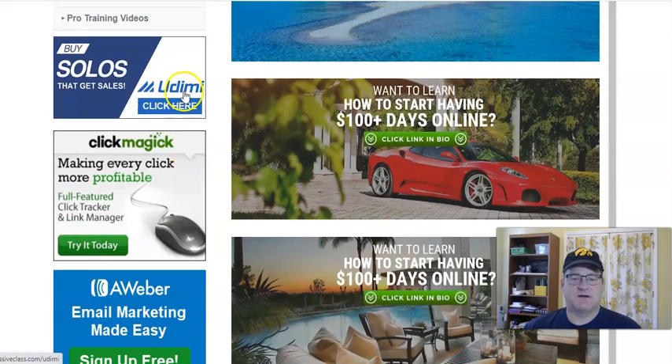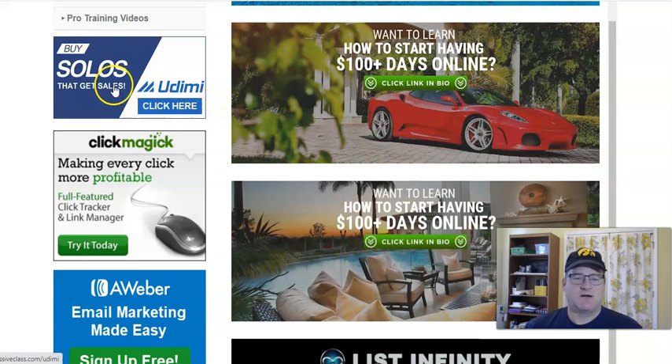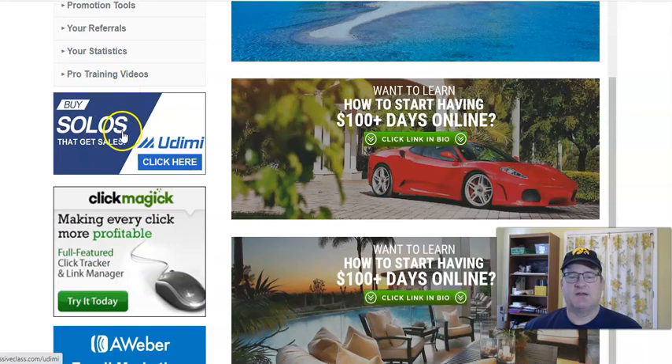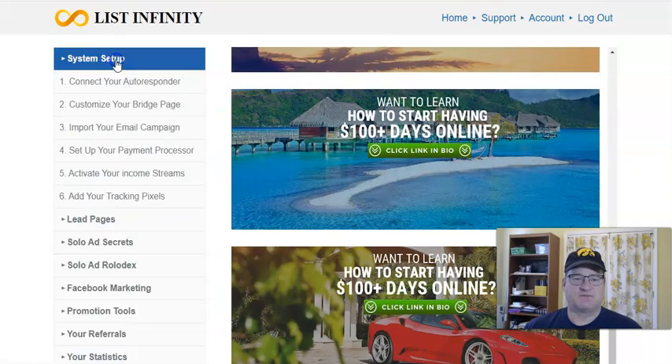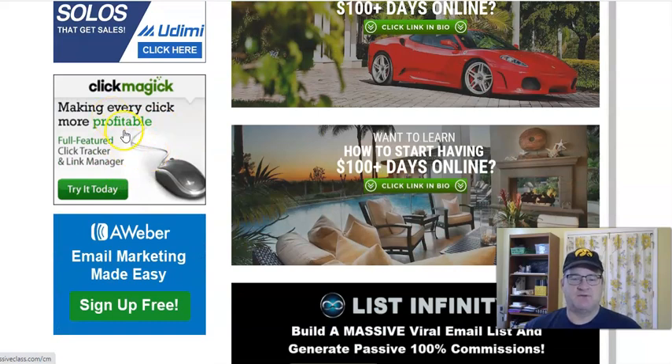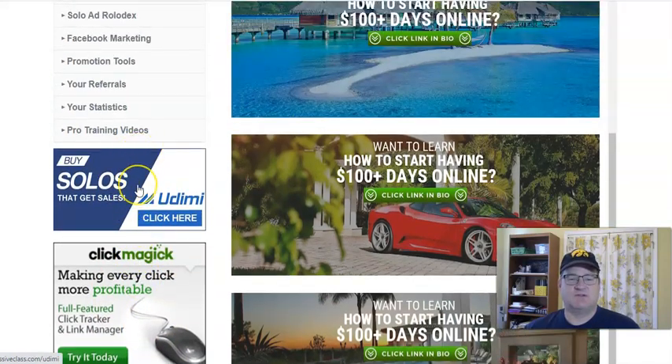These are the additional income streams — affiliate commissions. If people in your back office learn about solo ads for traffic and decide to buy through Udemy, you earn affiliate commissions. If they use ClickMagic for tracking pixels, you earn affiliate commissions paid monthly. And if they get an AWeber account through you, you earn an affiliate commission from their AWeber. So those are additional affiliate commissions from AWeber, ClickMagic, and Udemy solo ads.